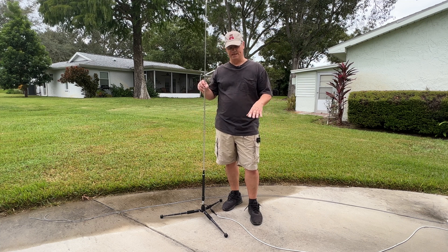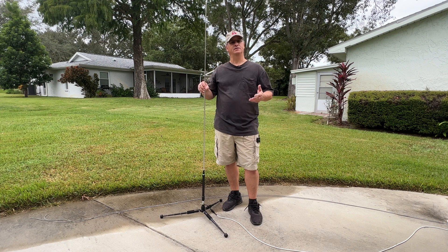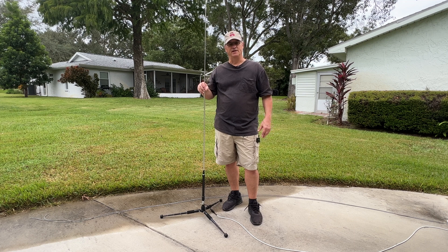What I'm doing today is continuing my hurricane preparation. This tripod is going into the attic, and I'm going to put on it another gable antenna that I'm going to use for my SDS-100 scanner. I'm making sure I am prepared to be able to follow, listen, and communicate.